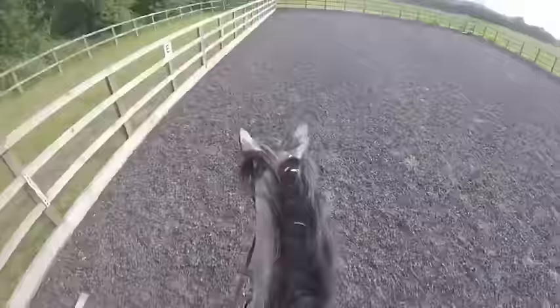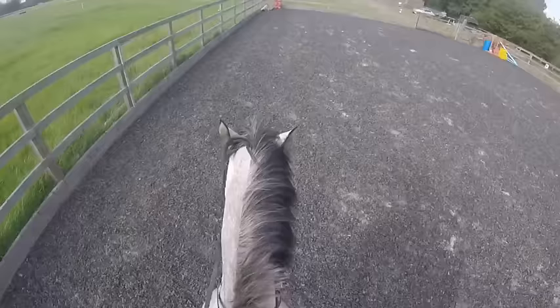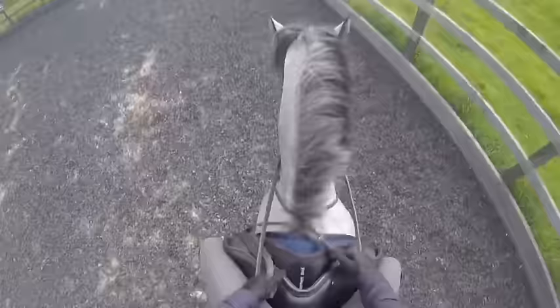Here I'm starting to incorporate some tiny leg yields — literally three meters across the arena — just so he learns from a young age to move off my leg. It's so important that he knows my leg doesn't always mean just forward; it can also mean move left and right. He actually did this so well — it was his first ever time trying leg yields and he did really well. Another good way to keep them off the leg is to do transitions, which is why I'm doing some walk-trot transitions across the diagonal.